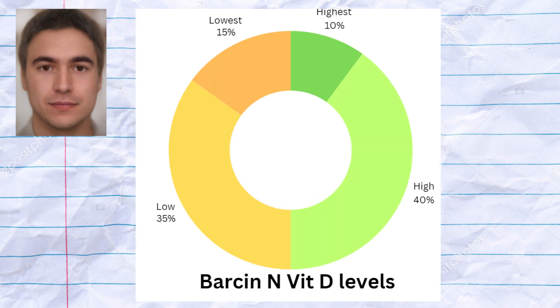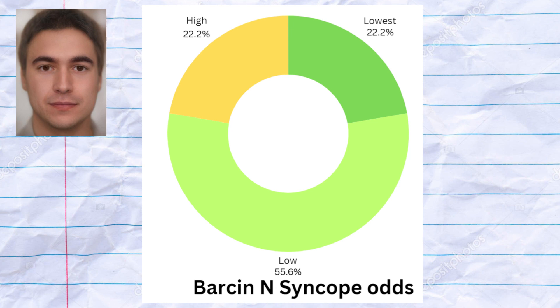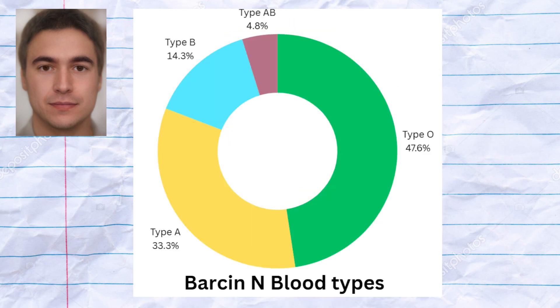They had average levels of vitamin D as a whole. The Barsan farmers had lower odds of syncope. The most common blood type among the Barsan farmers was O, but type A was also very common, and three samples had blood type B, and one sample had blood type AB.